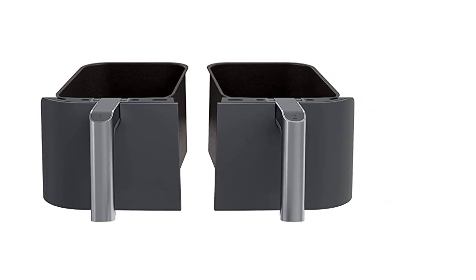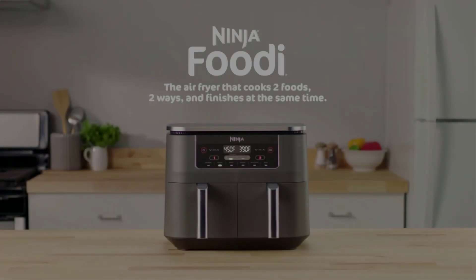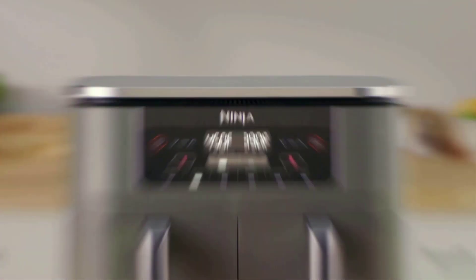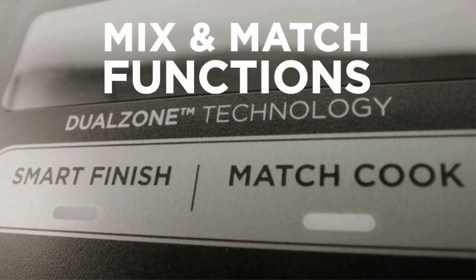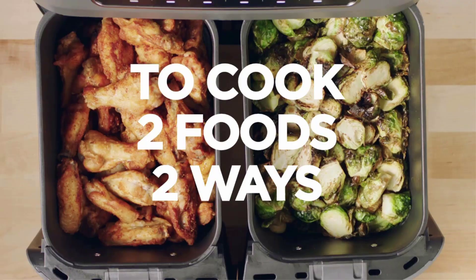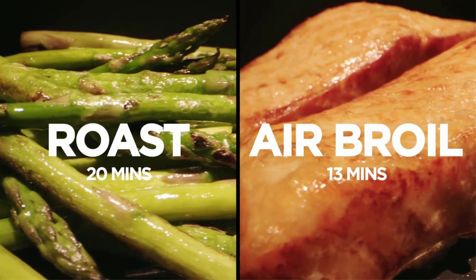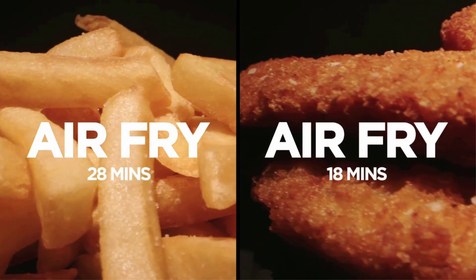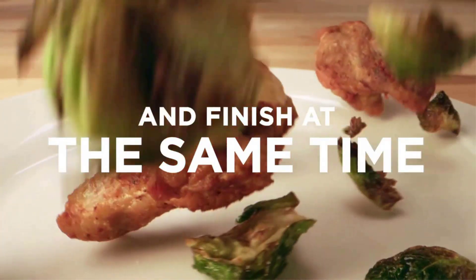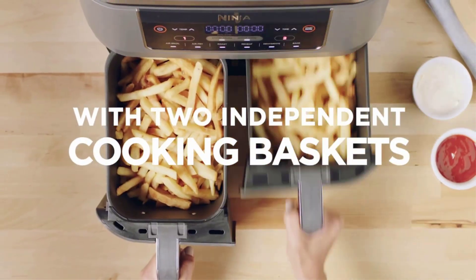There are six cooking presets: air fry, air broil, roast, bake, reheat, and dehydrate. Our tester found this air fryer cooks faster than other models, and cook times on most recipes needed to be shortened for best results. Each cooking basket has a four-quart capacity for a total of eight quarts — roughly four pounds of fries or wings. The match feature quickly pairs both baskets to the same settings so you don't have to enter settings twice.